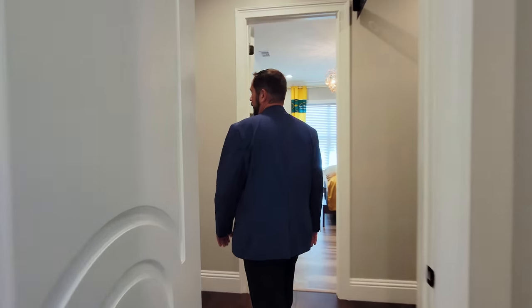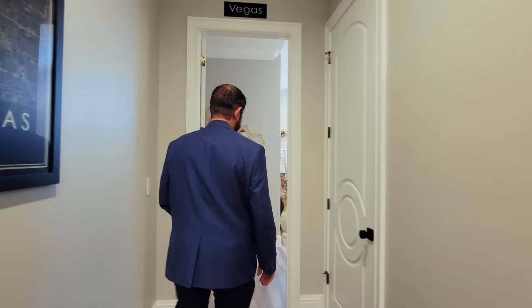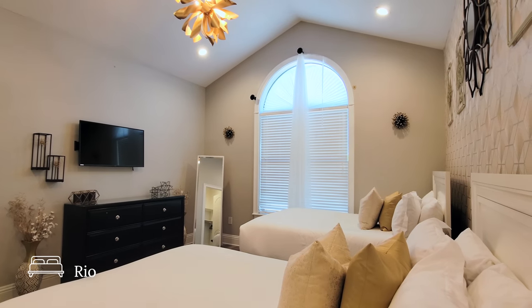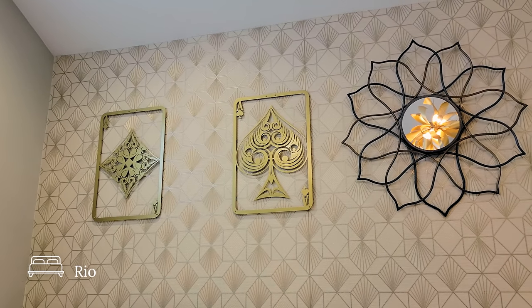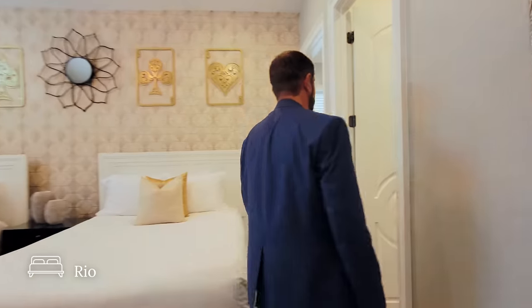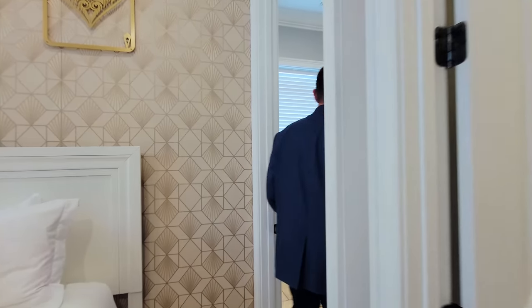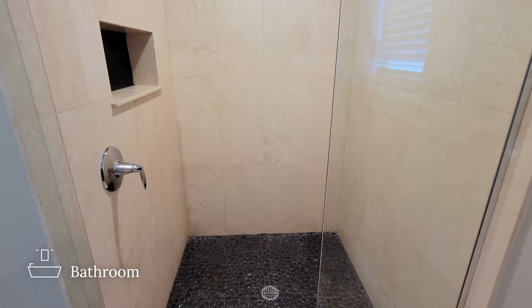Next stop is Vegas. As we come in we have the floors, a couple beds, and wallpaper going all the way along the wall with aces throughout as the decor, plus a beautiful light fixture above. There's also a walk-in closet and right next door a bathroom with a slightly bigger countertop and a full walk-in shower with a pebble floor.